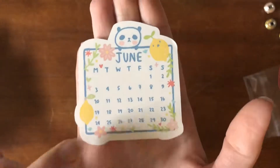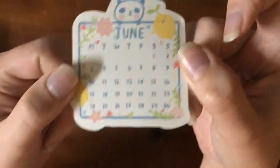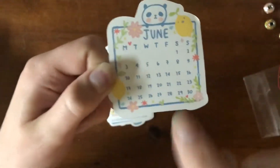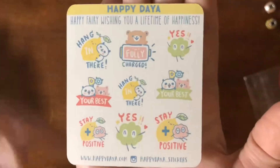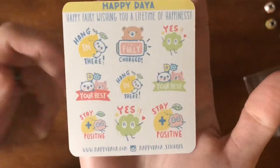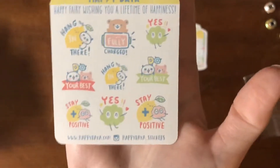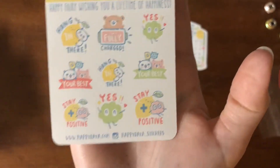So this is a little June sticker — it's actually a die cut sticker on really nice thick sticker paper. And then we have this one which is like encouraging stickers. So we have 'hang in there,' 'fully charged,' 'do your best,' and 'stay positive' with her little Marimo character. So stinking cute.